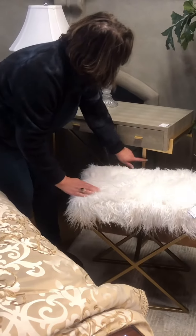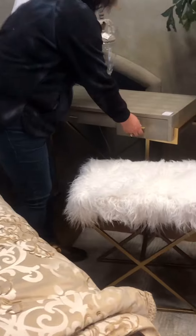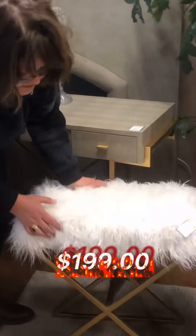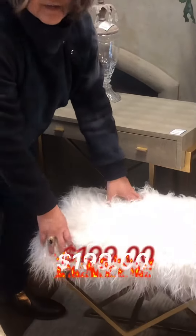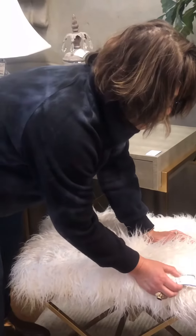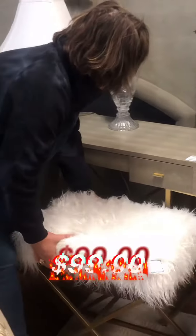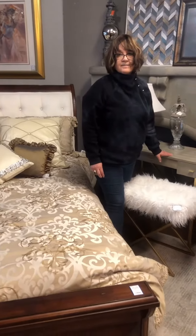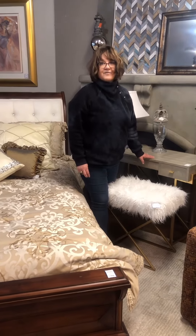The gold on the bench matches the legs on the desk. The desk has three drawers and is $199 — great value on that. And the bench is $99. Let me know if you'd like any of this — it's all available at Stellar Consignment.